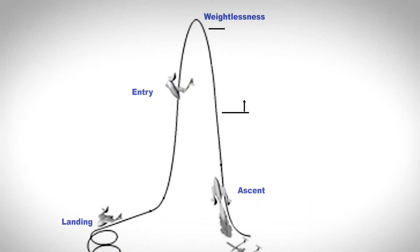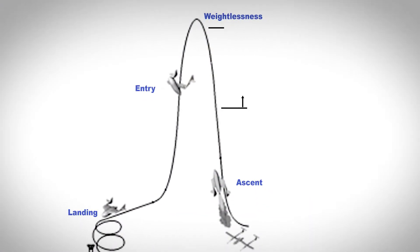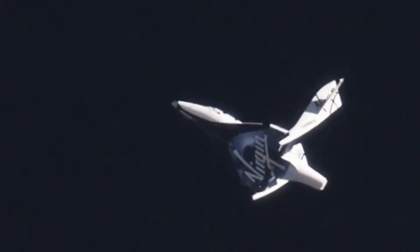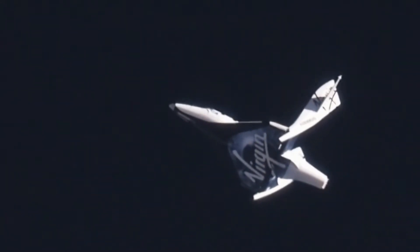The pilot of Spaceship One will use this feathered position for a slow, steady re-entry into the Earth's atmosphere. You can do an experiment at home to see how the feathered wing helps Spaceship One slow down.